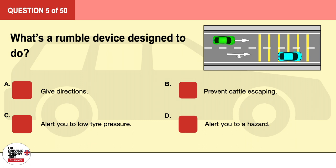Question 5. What's a rumble device designed to do? A. Give directions. B. Prevent cattle escaping. C. Alert you to low tire pressure. D. Alert you to a hazard. The correct answer is D: alert you to a hazard.